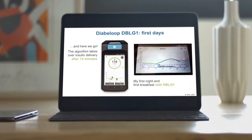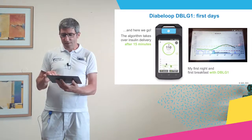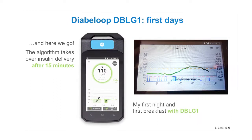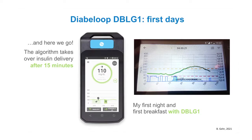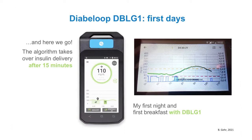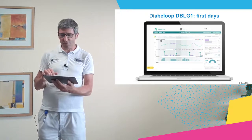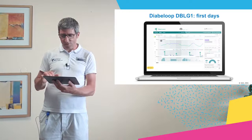On the right side you can see my first night with the DBLG1 system — my glucose values in the morning were perfectly in the target range, very stable. My first breakfast with DBLG1 was with a split bolus as the algorithm recommended, and you can see that it added a lot of micro boluses but held the glucose in target. Here in your Loops you can see more data from my first 24 hours on the system. I had time in target of about 63 percent, which I think is a very good result for the start. It is unbelievable that the system only knew my body weight, average meal size, and total daily insulin dose and achieved this result.